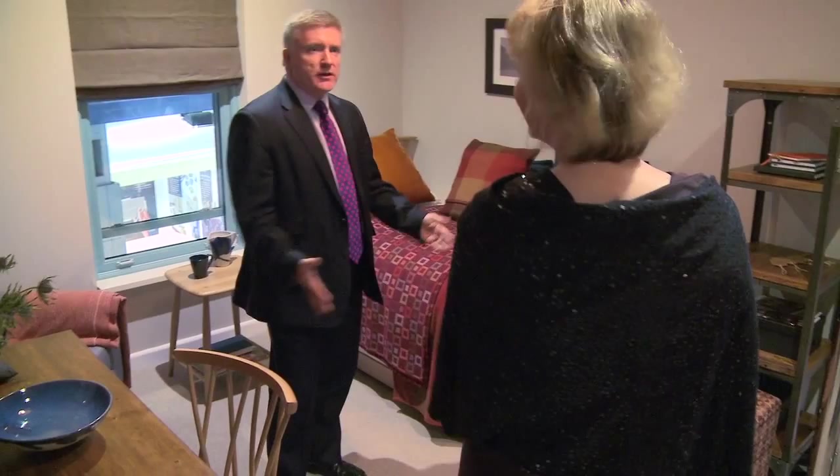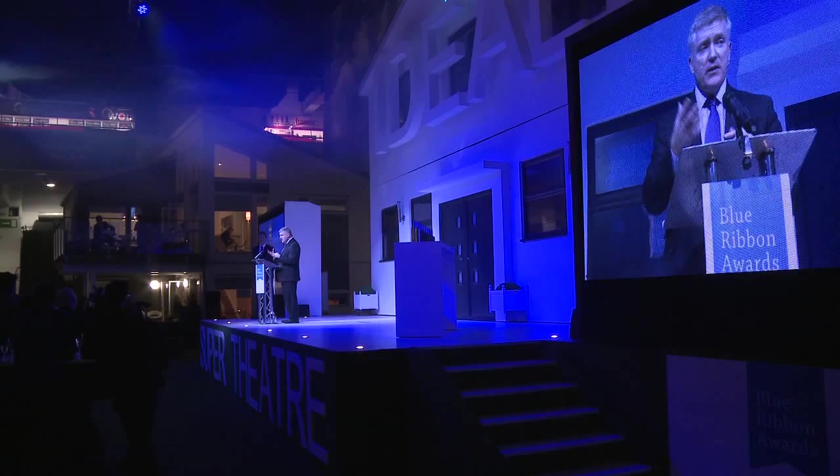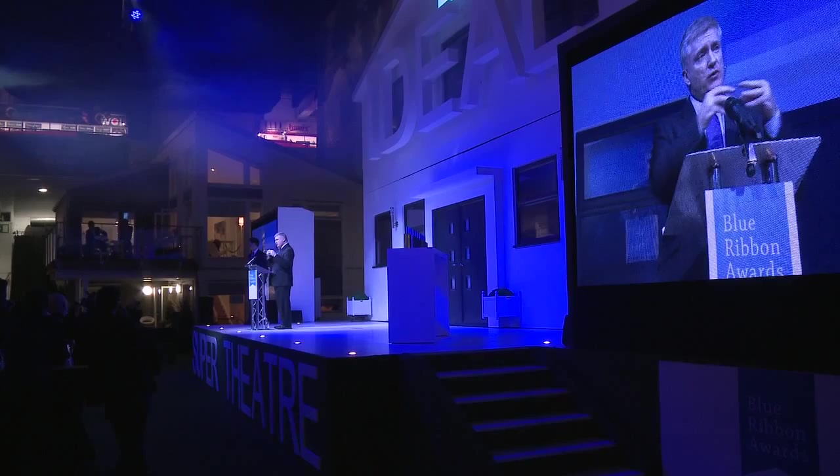We have designers who are world class, who people look to to develop new innovations and new standards. And so I was really pleased to have this opportunity today to come and support the Blue Ribbon Awards, which are very much about excellence.